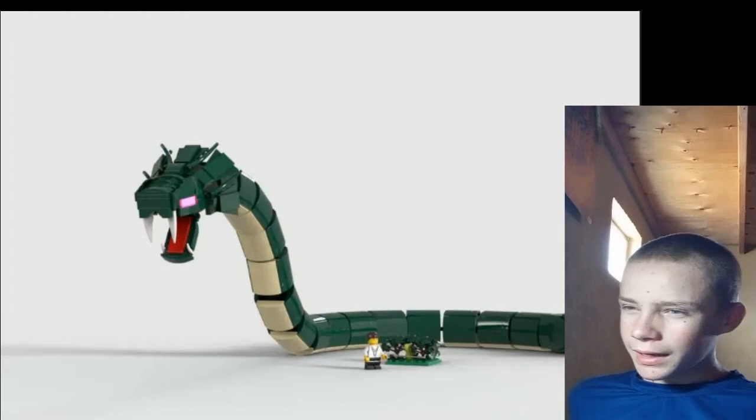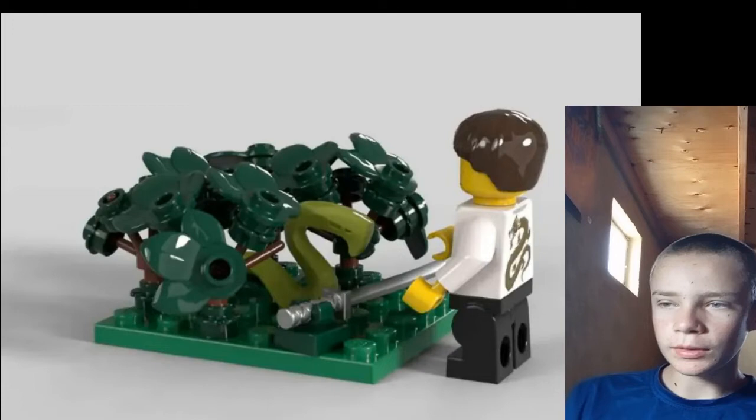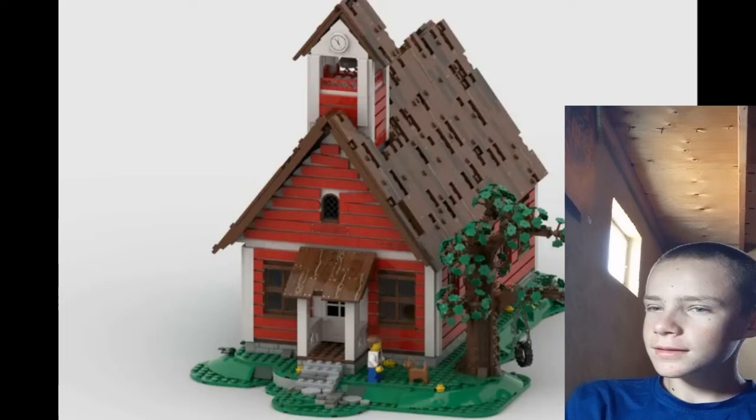Now we're on to the Great Devourer. I was planning on making a MOC of this at some point and I still am, but the main reason I wanted to feature it is it has Garmadon and the Baby Great Devourer — and I just need that. Last but not least is the Old Red Schoolhouse. Things like these are iconic, and it'd just be great.